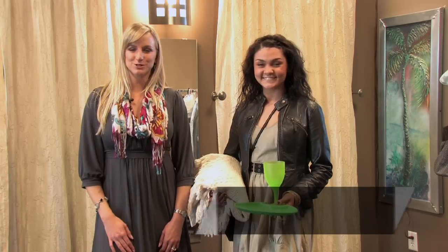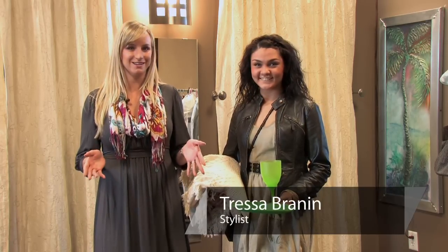Hi, I'm Tressa Branham from Total Style Solutions. Today we're at Liberation Boutique and we're going to talk about what to wear on a picnic date.